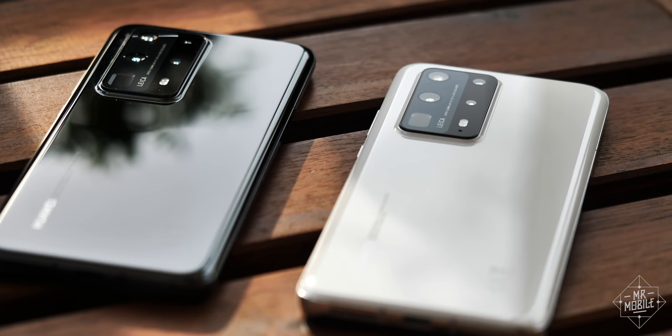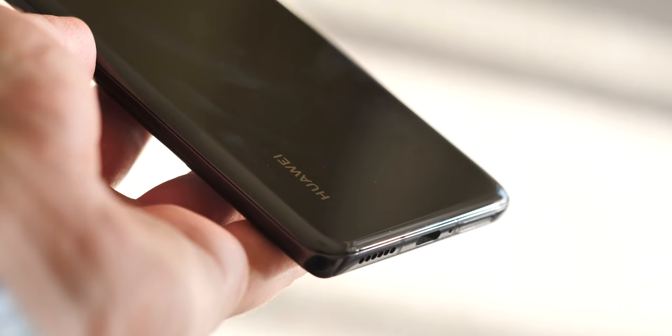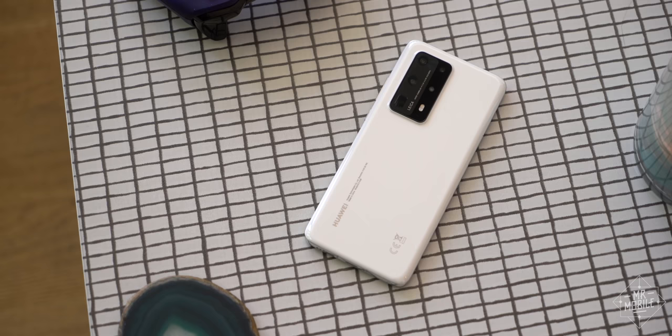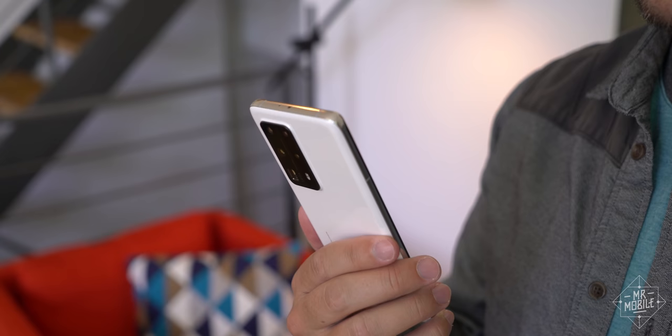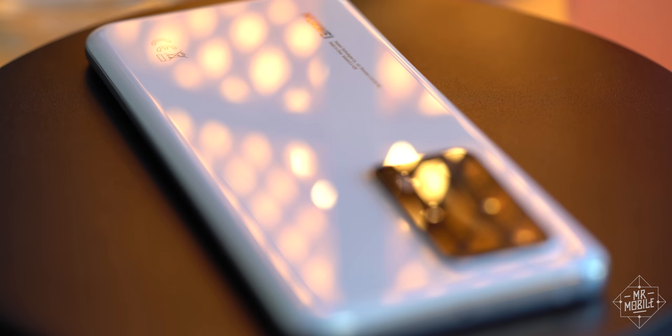You can get a black one or you can get a white one. Huawei said for this generation it was interested in creating something classic and timeless. I don't see why that would have prevented it from also giving buyers a fun option. I will give the company credit — the white version I have is attractive in a restrained sort of way. It looks expensive, it feels expensive, thanks to its weight.